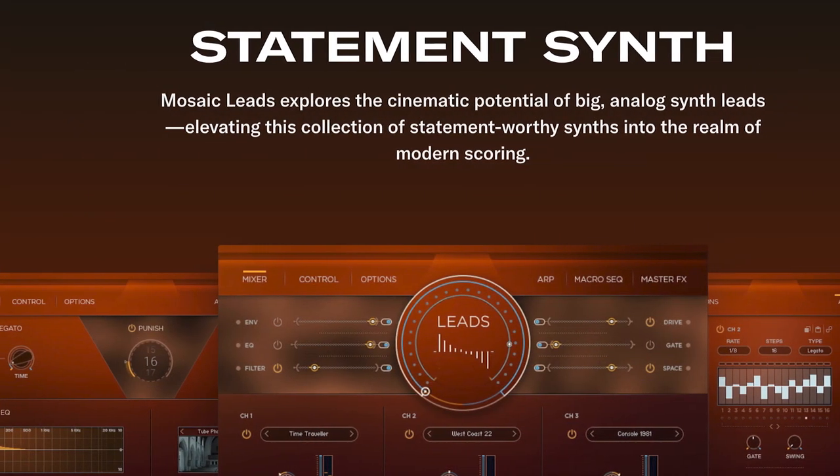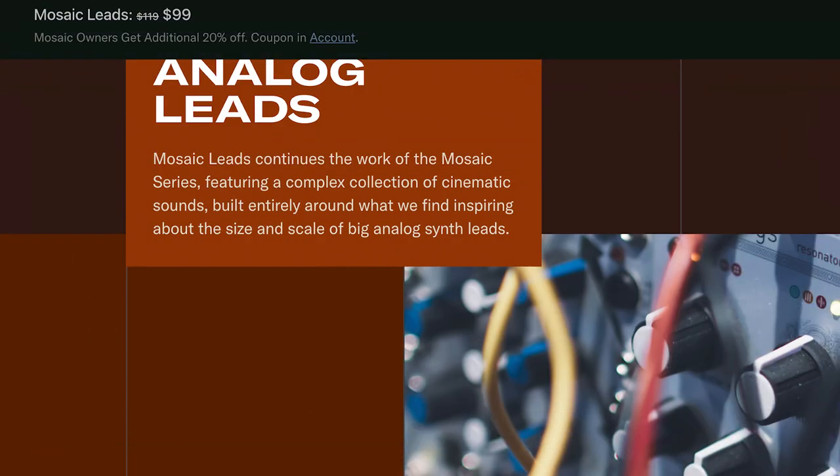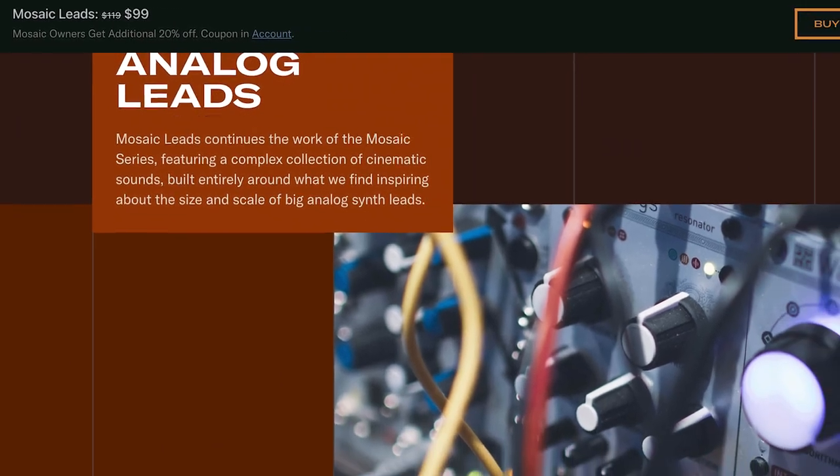Heaviosity has released a pretty great sounding plugin called Mosaic Leads. It explores the cinematic potential of big analog synth leads, featuring lush and aggressive sources combined with organic attacks and unique noise elements, designed to push these synths into the realm of modern scoring. When I listened to these sounds, I thought this could be used in a major production — it's got variety, great quality, and it's in Kontakt, so usability is pretty easy.